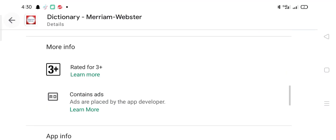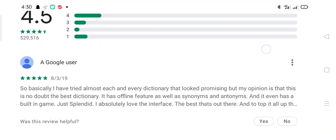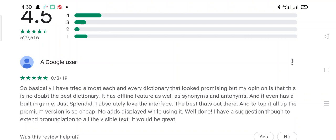Now let's look at the user reviews. One user says: I have tried almost each and every dictionary that looked promising, and in my opinion this is one of the best. It has an offline feature as well as synonyms and antonyms, and it even has a built-in game — just splendid. I absolutely love the interface, the best that's out there. Upgrading to the premium version is so cheap and no ads are displayed while using it. Well done. My suggestion: extend pronunciation to all visible text — that would be great.